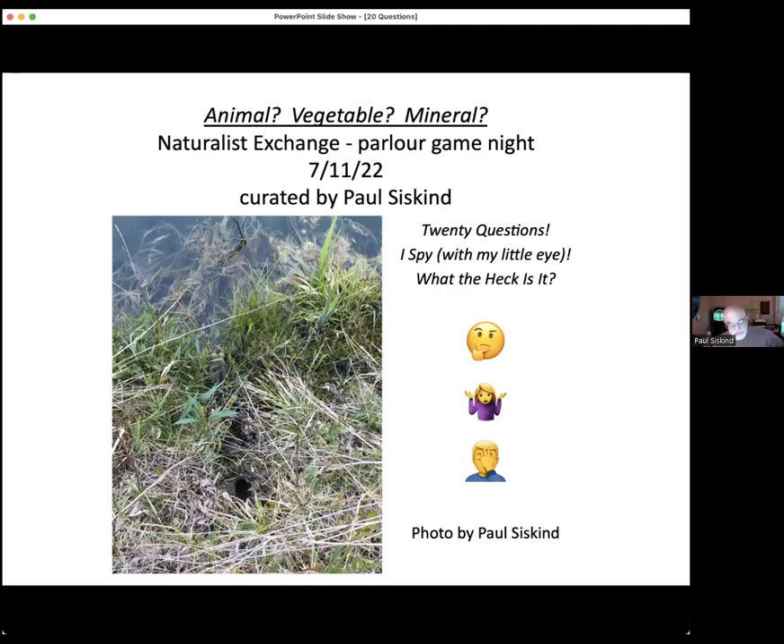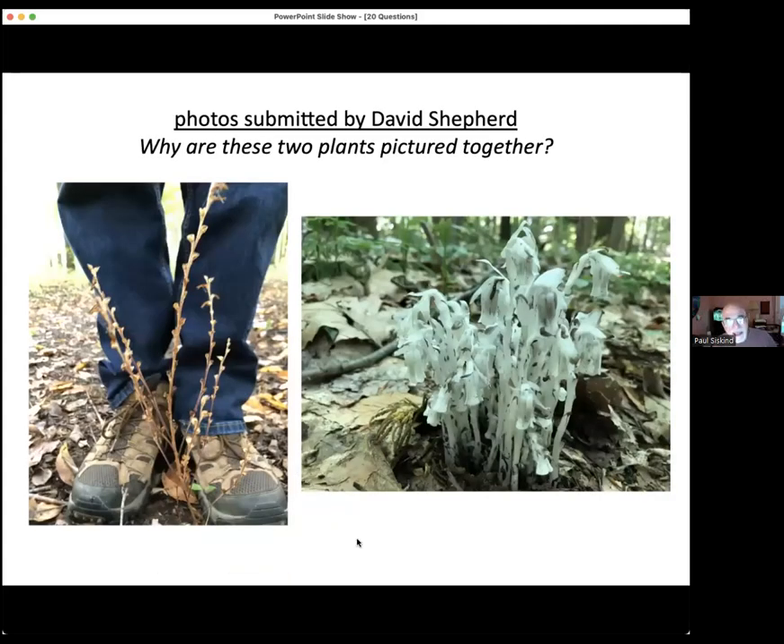The next one was sent by David Shepard. He sent these two plants and an explanation for why they're in the same picture. David, is there anything you'd like to add? Not at the moment. They don't have chlorophyll — neither of them. That is Indian pipe, also called ghost pipe — and I think they changed the name of it.